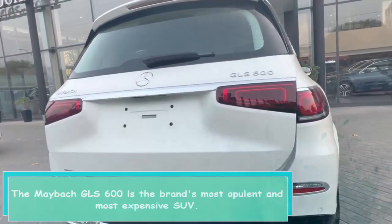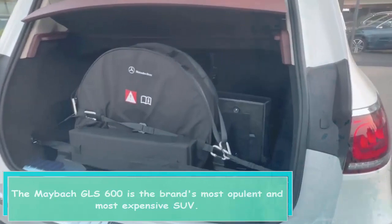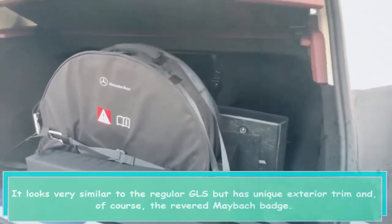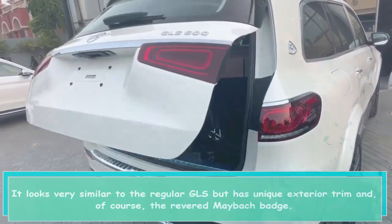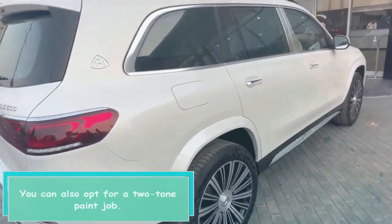The Maybach GLS 600 is the brand's most opulent and most expensive SUV. It looks very similar to the regular GLS but has unique exterior trim and, of course, the revered Maybach badge. You can also opt for a two-tone paint job.